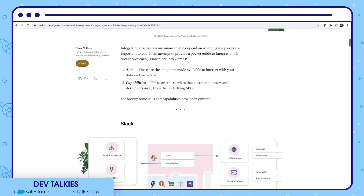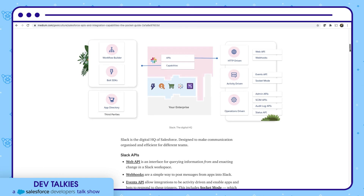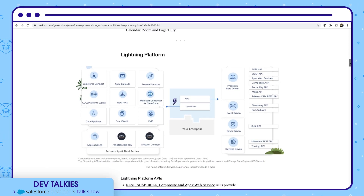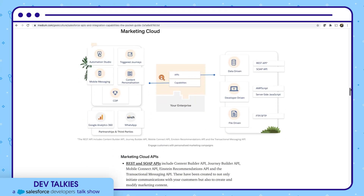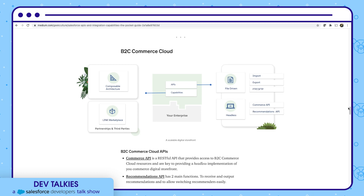Let's see what is covered in this pocket guide. You can find Slack APIs and their integration capabilities, along with a short description of each API. Similarly, you can find Lightning Platform APIs and its capabilities. You can also check Marketing Cloud APIs and capabilities, as well as B2C Commerce Cloud, Tableau, Heroku, and MuleSoft APIs and their capabilities.